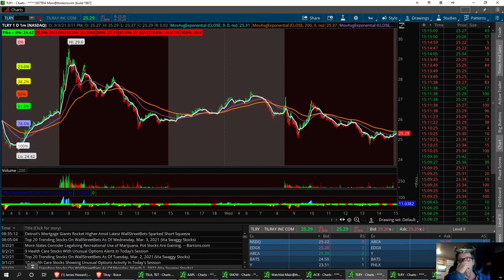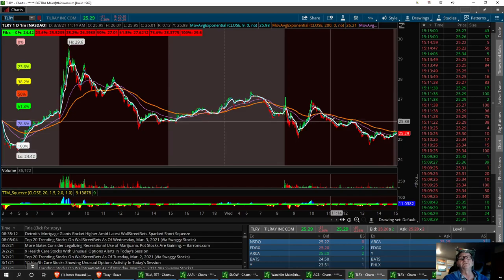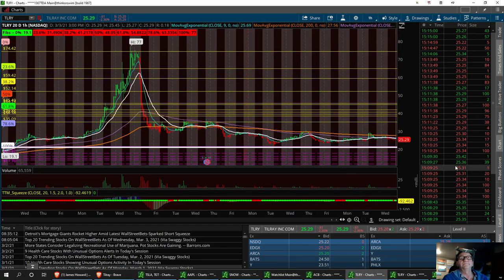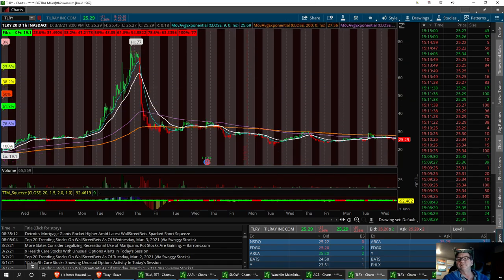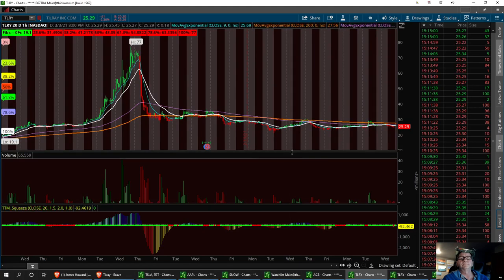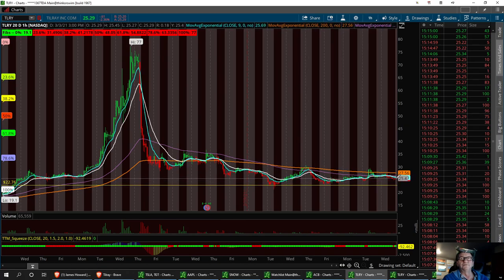I think we might be ready for a turnaround position on this one too. This is my number one pick now compared to Cron and CGC and a few others out there. I like Tilray — I always have. I think we can start to retrace up, and when we start to become bulls on this again, it's going to be a very good stock. So let's go ahead and pull up the 20-day. We've kind of gone sideways in it. We had a little bottom right down here around 22.76.